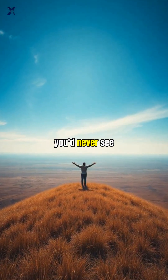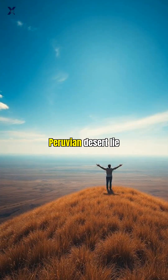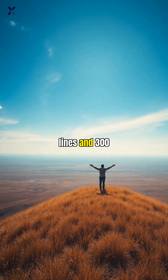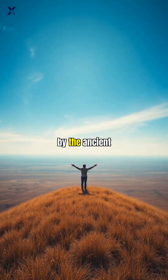Imagine creating artwork so massive that you'd never see the full picture from the ground, centuries before anyone could fly. Deep in the Peruvian desert lie the Nazca Lines — over 800 straight lines and 300 geometric shapes carved into the earth between 500 B.C. and 500 A.D. by the ancient Nazca people.